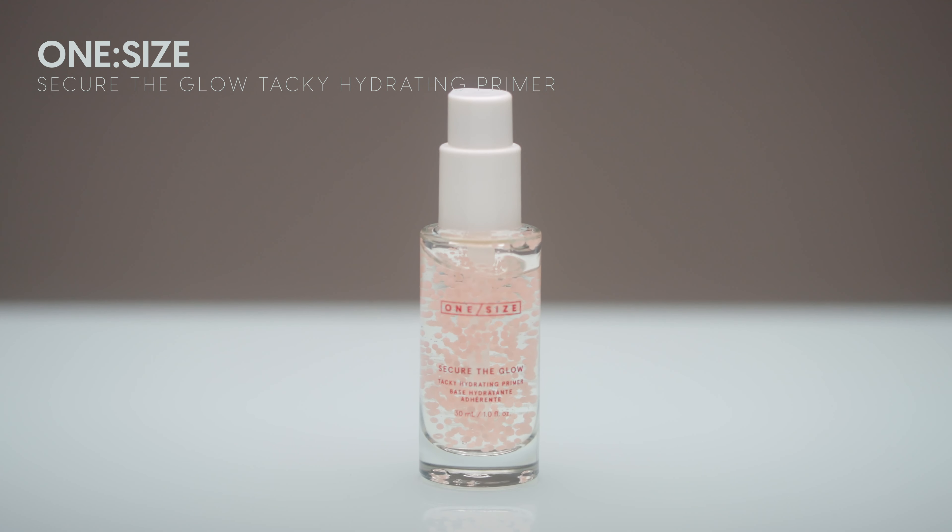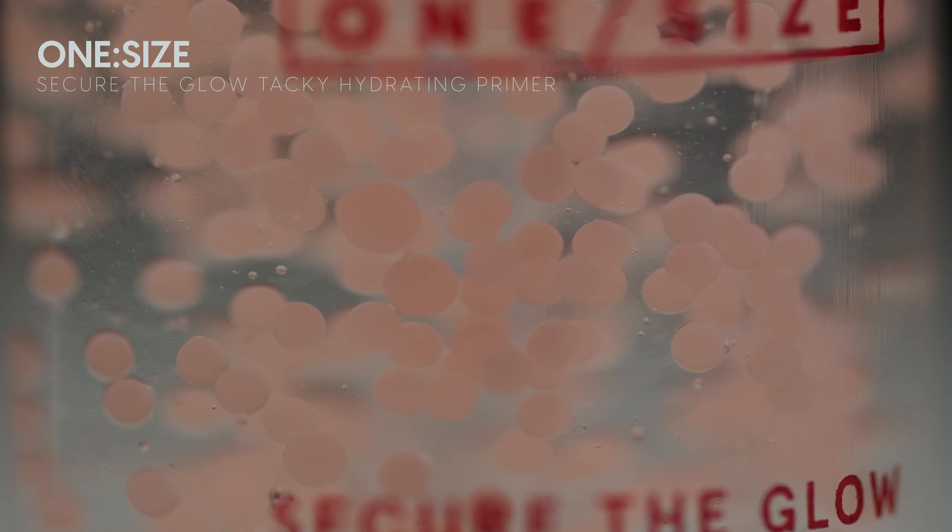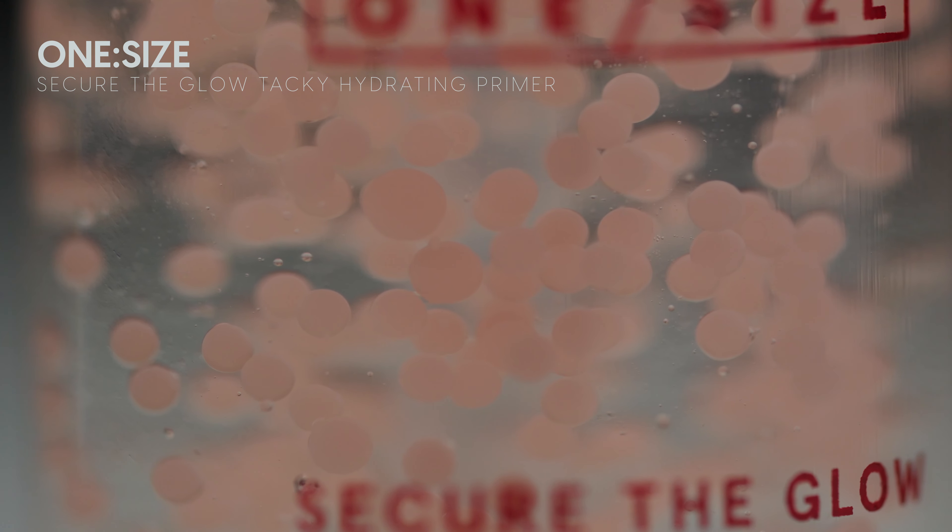I don't typically use a primer, but I really wanted to try this one today. This is from One Size — their Secure the Glow Tacky Hydrating Primer. It just has little pink bubbles suspended through it. It looks so cute and cool. This could be gimmicky, but this could be really good. I'm applying one pump with my fingers, applying a thin even layer and blending it into my skin. My skin doesn't feel super tacky, and I'm curious to see how makeup applies on top.